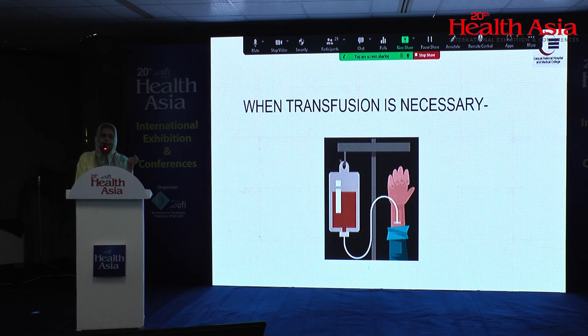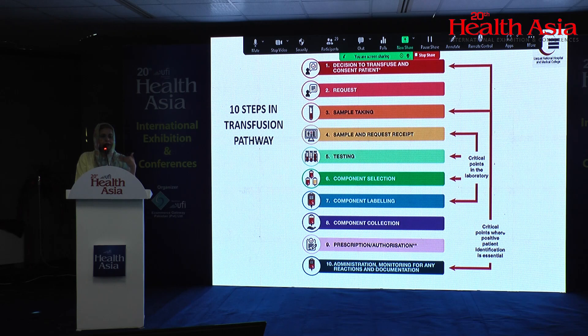When transfusion is necessary, there are ten steps in the transfusion pathway. The common steps where an error can be made are: when you take samples from the patient at the bedside — where patient misidentification can occur; when performing cross-match and grouping in the blood bank; when blood is issued — it can be issued to the wrong patient; and when transfusion is about to begin. These are the three or four major steps where a potential transfusion mismatch or mishap can be prevented.